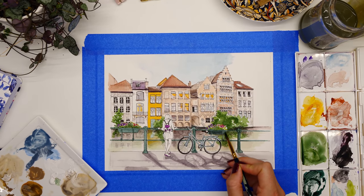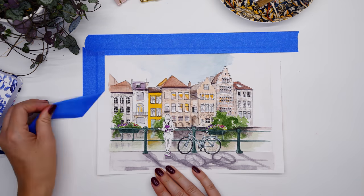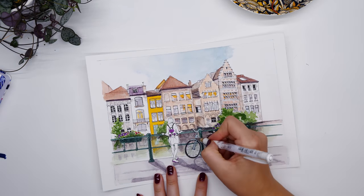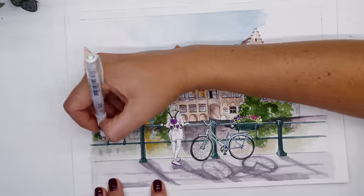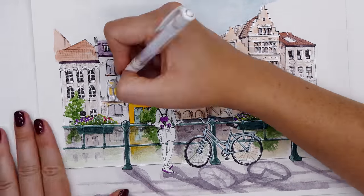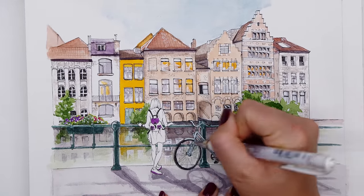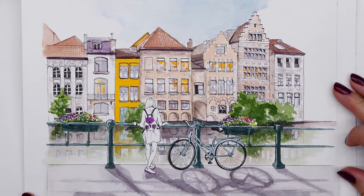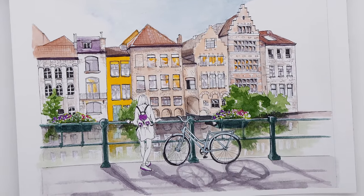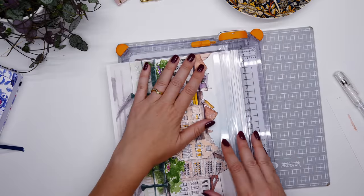I'm really happy that I went with my gut and just kept going. Once the painting was completely dry I pulled up the masking tape from around the edges, then added highlights with my white gel pen. That's always easier than using white gouache — it gives a stronger, more opaque finish and really completes the piece.